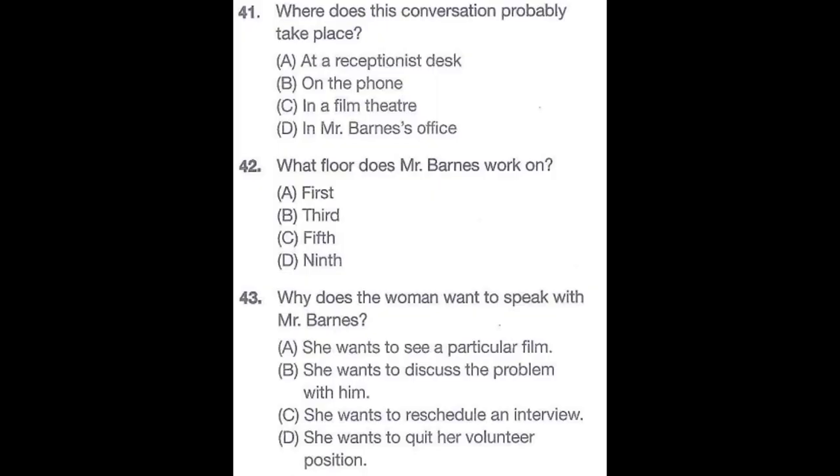Questions 41 through 43 refer to the following conversation. Welcome to the Northwest Film Festival Volunteer Services. How may I help you? I have a one o'clock appointment with Mr. Jack Barnes. Please hold on while I call up to the ninth floor for Mr. Barnes. May I tell him who's calling? Yes, my name is Lindsay Nielsen. I'm calling to reschedule a volunteer interview. Number 41: Where does this conversation probably take place? Number 42: What floor does Mr. Barnes work on? Number 43: Why does the woman want to speak with Mr. Barnes?